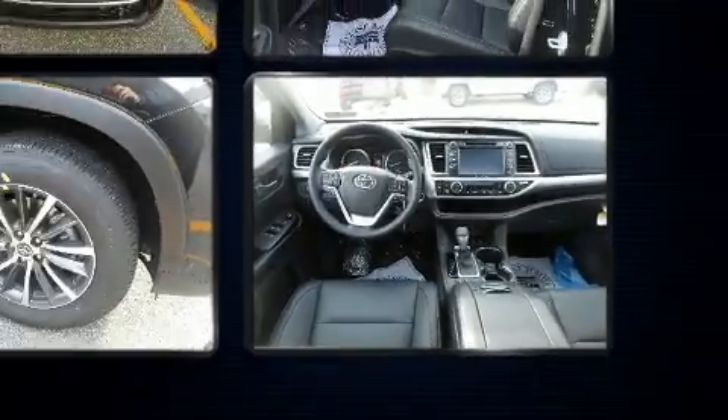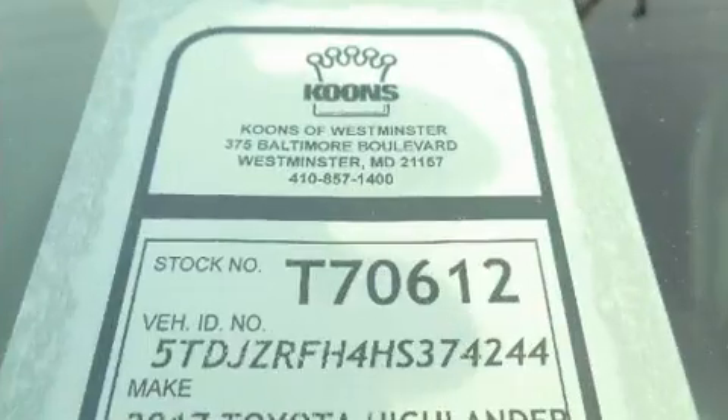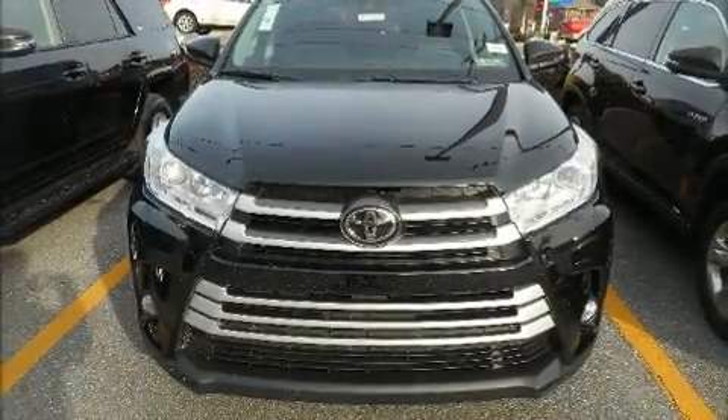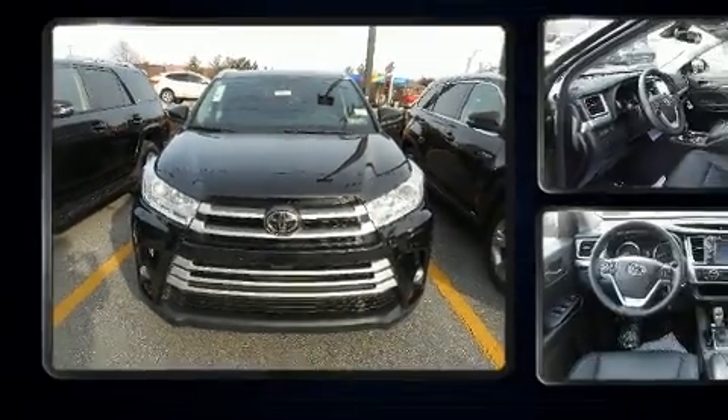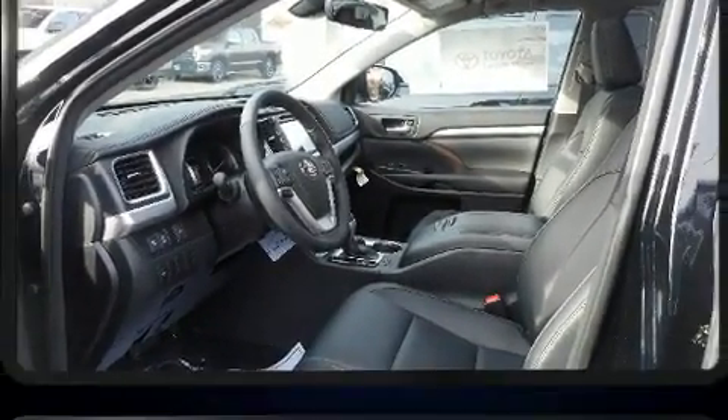Standard features include cruise control, leather upholstery, front and rear reading lights, a trip computer, heated front and rear seats, lane departure warning, blind spot sensor, and a power moonroof that opens up the cabin to the natural environment.